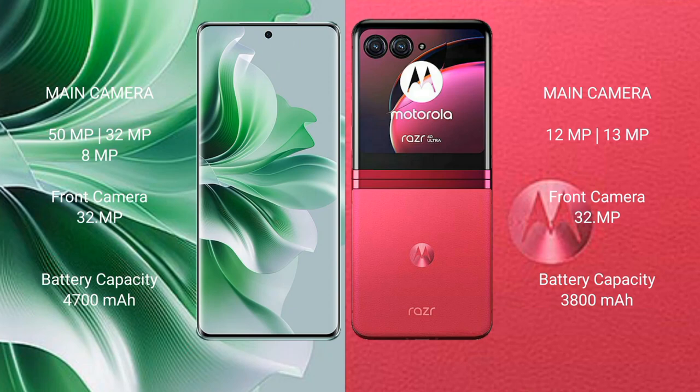Motorola Razr 40 Pro features a triple camera setup: 50MP, 32MP, 8MP, with a 32MP front camera. Motorola Razr 40 Ultra features a dual camera setup: 12MP and 13MP, with a 32MP front camera.